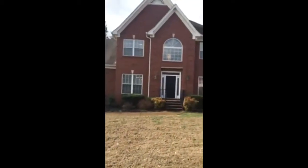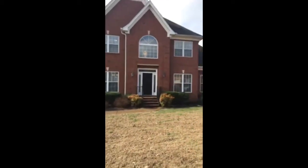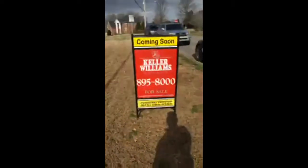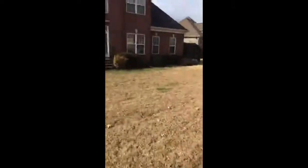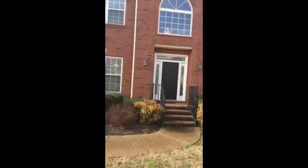Nice home — four bedrooms, including two masters, one up and one down, and three and a half baths. This is Jonathan Harmon with Keller Williams Realty and this will be coming up on the market on Wednesday. We're going to be listing this at $329,000. Let's go on in and take a look.